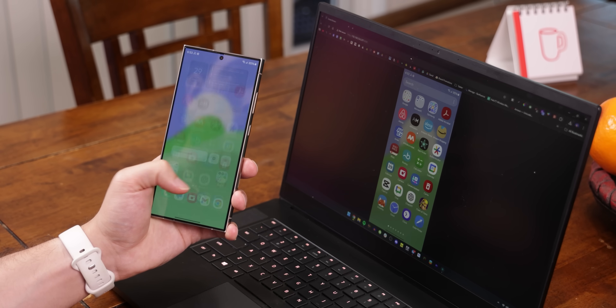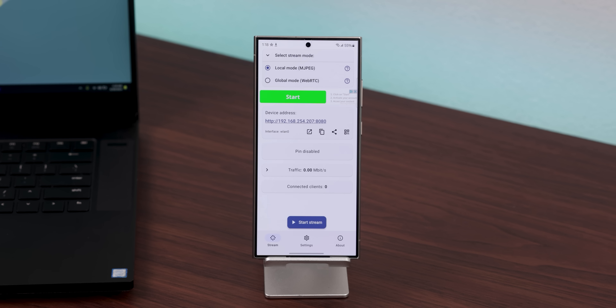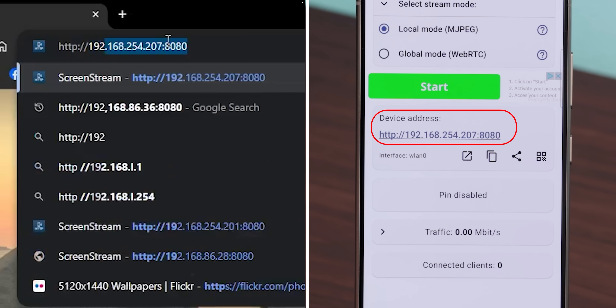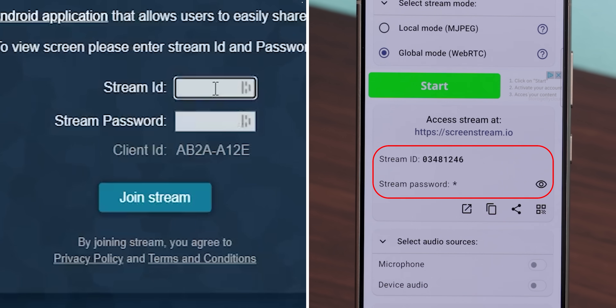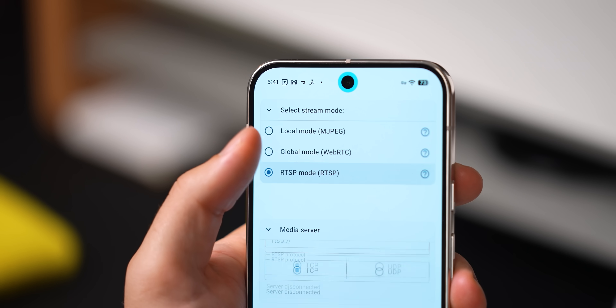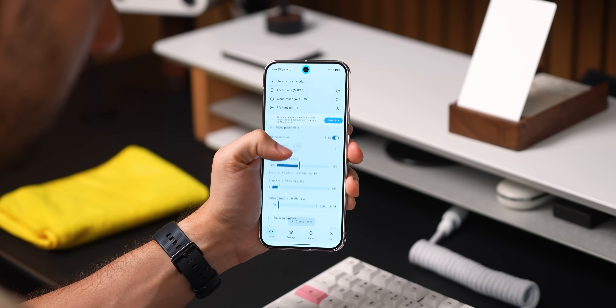If you ever need to share your screen with another device, ScreenStream makes it shockingly easy. If you're on the same Wi-Fi, just set the app to local mode, hit start stream, and then type the link it gives you into a browser on the other device — your screen shows up instantly. If the person's somewhere else entirely, just switch to global mode and have them go to ScreenStream.io, where they type in the ID and password you give them through the app and boom, they're connected. There's also an RTSP mode if you want to stream directly to a media server. It's super handy for remote help, demos, or casting to a bigger screen in general.